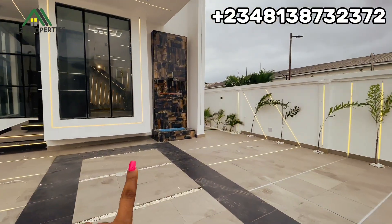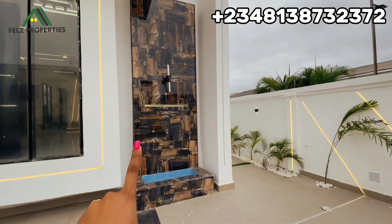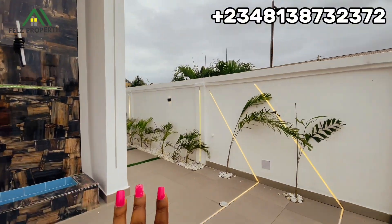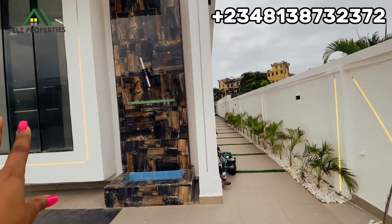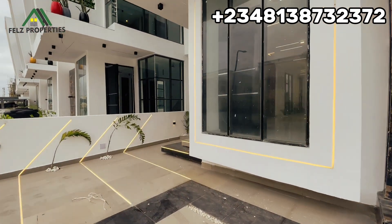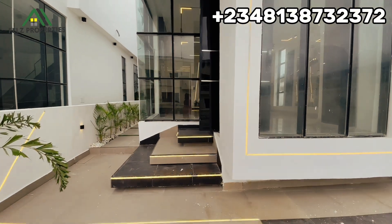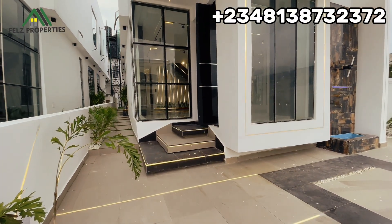Here we have a beautiful water fountain, and I'm going to take you behind to where the gazebo and the swimming pool are. Heading into this unit now, you can see the beautiful entrance lighting.